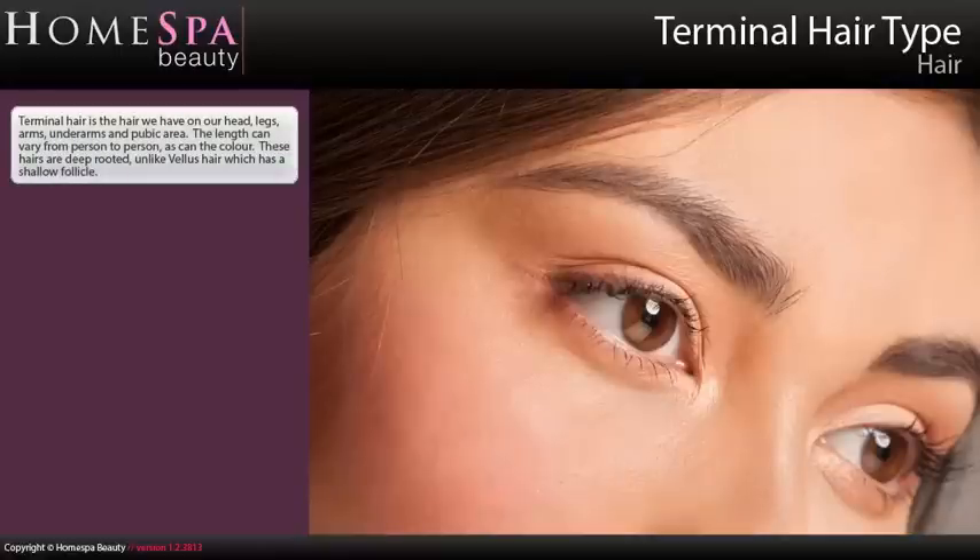Terminal Hair Type. Terminal hair is the hair we have on our head, legs, arms, underarms, and pubic area. The length can vary from person to person, as can the colour. These hairs are deep rooted, unlike vellus hair which has a shallow follicle.